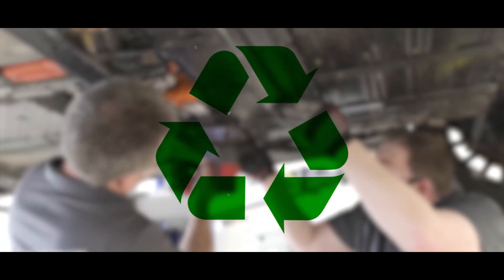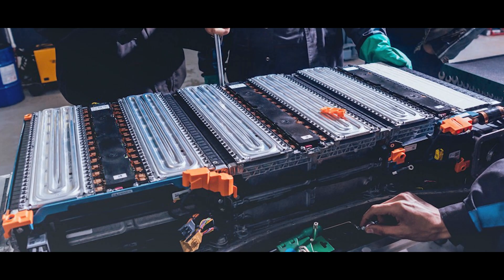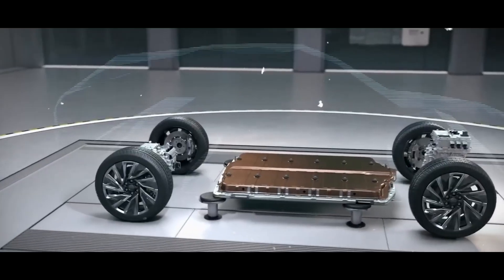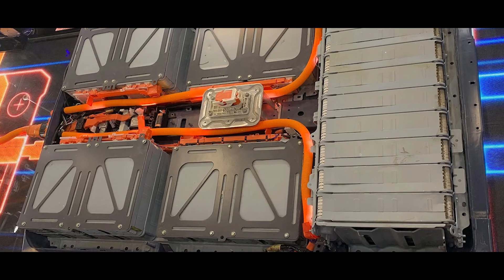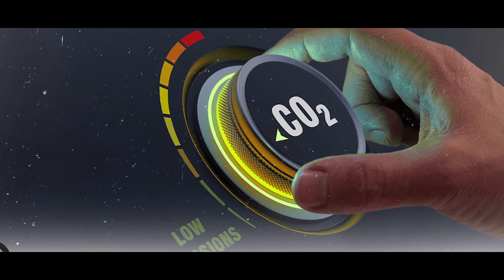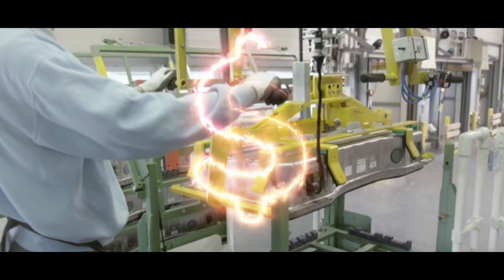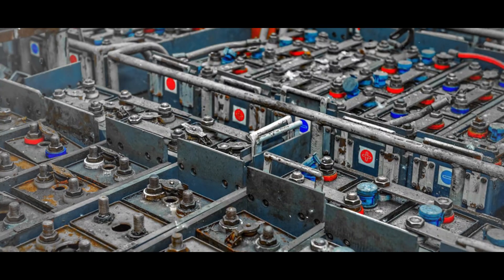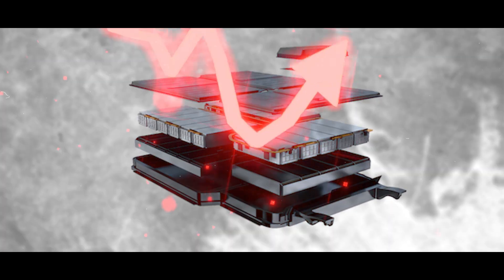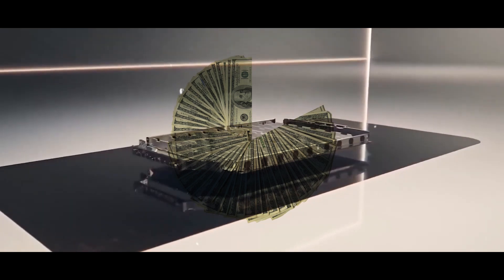Recycling dead EV battery packs can have far-reaching positive impacts on the environment, human health, and resource conservation. It can help reduce toxicity and pollution, as the materials are recovered and reused instead of being released into the environment. Recycling also contributes to reducing greenhouse gas emissions and climate change, and leads to resource scarcity relief and cost savings by conserving the scarce and expensive materials needed for new EV battery packs. This lowers demand and price for these materials, easing supply shortages and geopolitical conflicts, as well as the production costs and market prices of new EV battery packs.